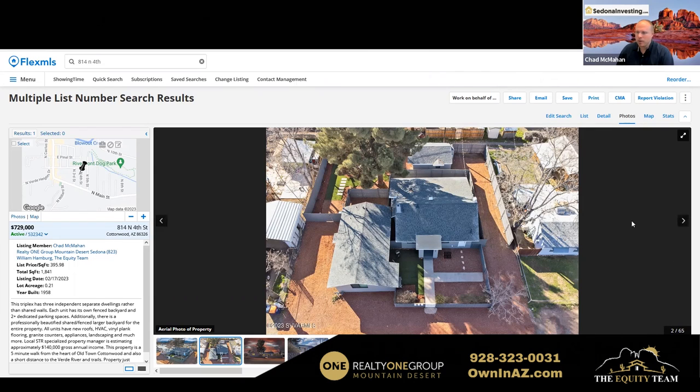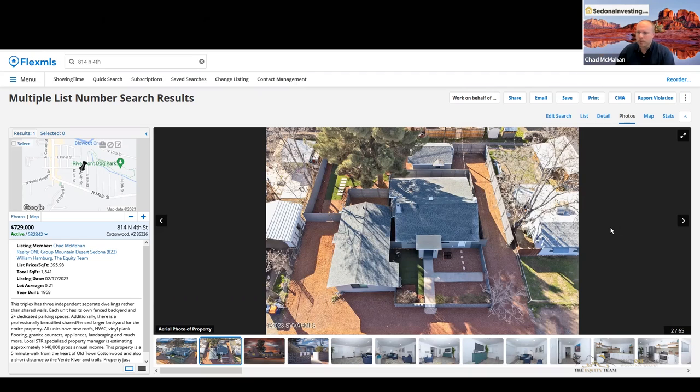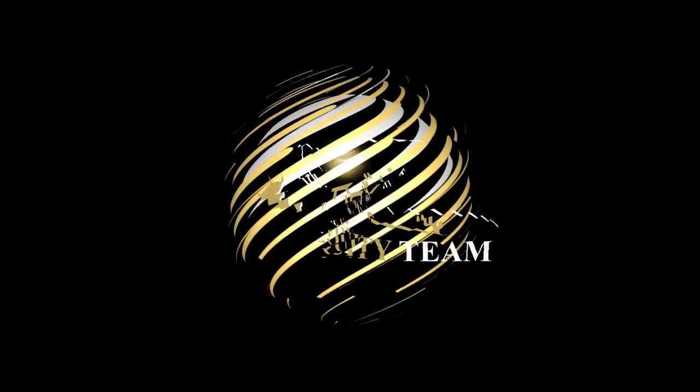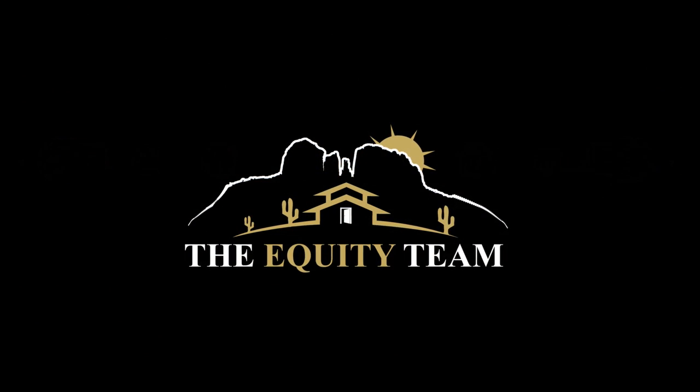As always, please subscribe and like if you found this video helpful — it encourages other people to watch it. We're just trying to offer value and help people out. If you have any questions on this or want to be on the hunt for similar properties, reach out and let us know how we can help you. By the way, this property is going to move pretty quick — it's probably only going to be active on the market for another two or three days, so if you have questions or interest, please reach out right away. Take care, and we'll be in touch. Thanks for tuning in to the Equity Team Podcast. Visit us at owninaz.com or call us at 928-323-0031.